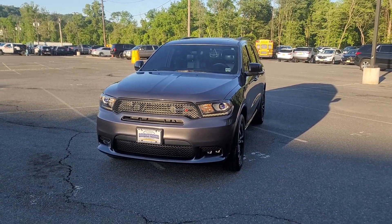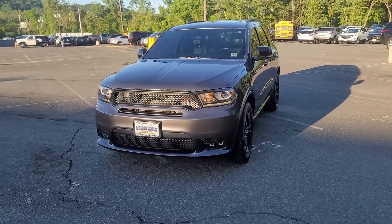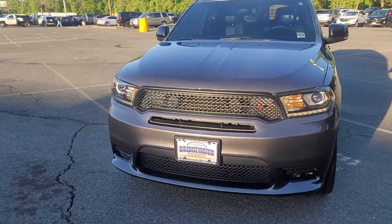Hi Steven, Saeed Nakbe here at Bridgewater Chevrolet. We just received the inquiry from you on this beautiful gorgeous Durango.